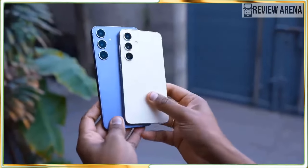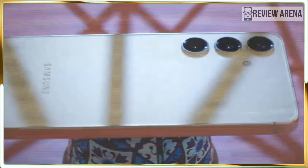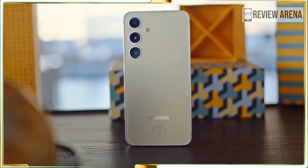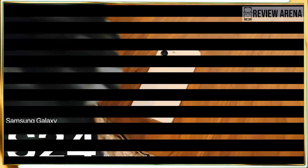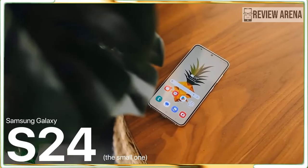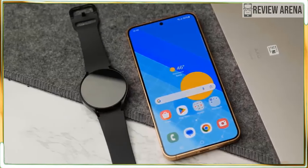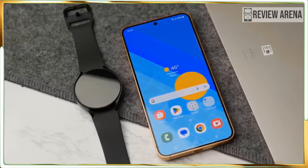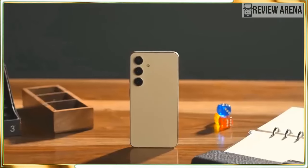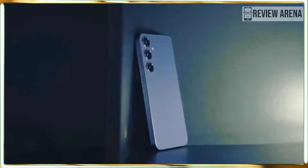You should buy the Galaxy S24 if you want a pocketable powerhouse phone. It is the most powerful phone you'll find at this size and price — Samsung didn't skimp on its smaller model's power like Apple does. Many of Samsung's best Galaxy S24 features are made for work users, like Samsung DeX, which lets you run your phone as a full desktop computer. Other phones in this price range don't give you the camera versatility of the Galaxy S24, which includes a real 3x optical zoom that outmatches the Pixel 8 and iPhone 15.